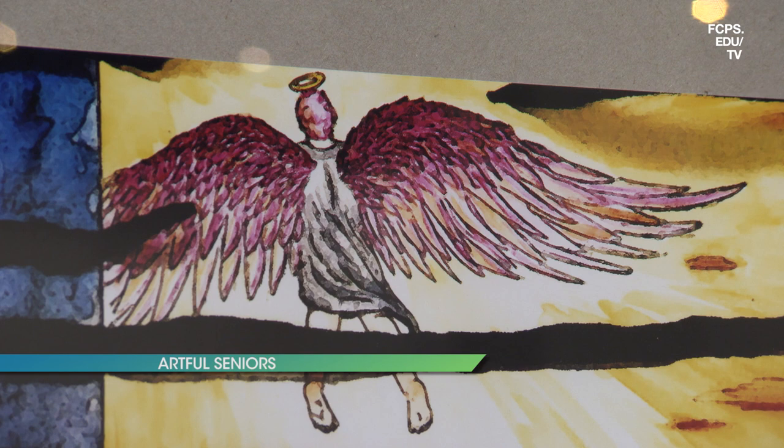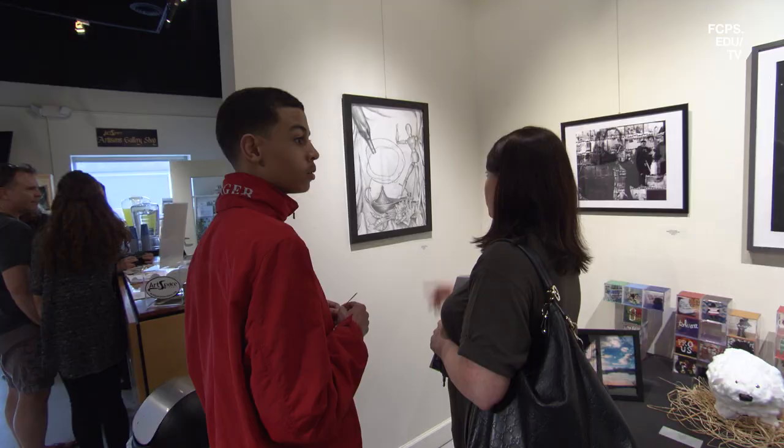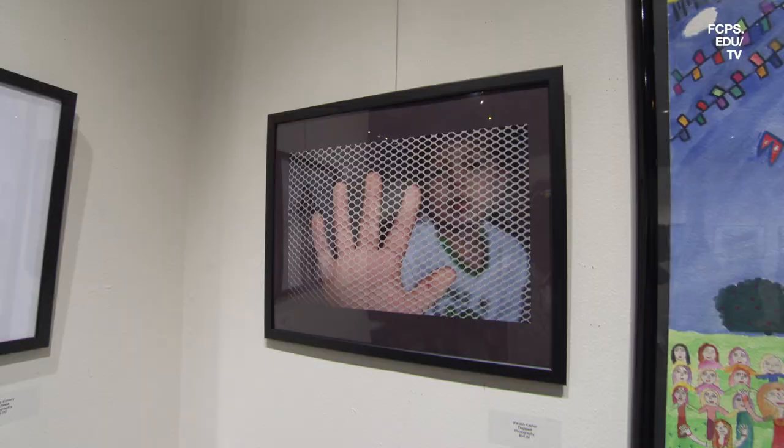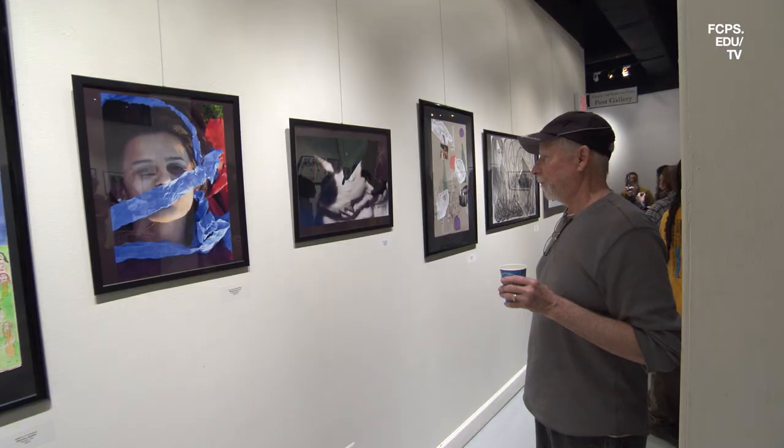We're here at the 6th Annual Herndon High School Senior Artist Show. It's a collaboration that we have worked with the gallery for the past six years, cultivating to allow our senior artists an opportunity to showcase their work and give them a life experience of a practicing artist.